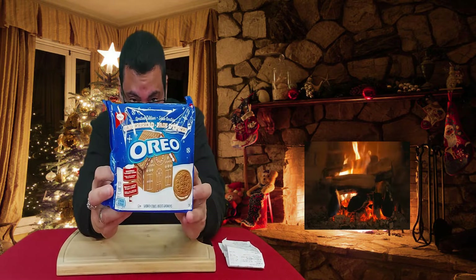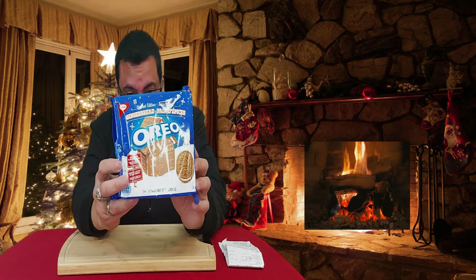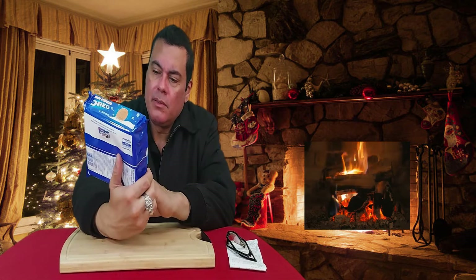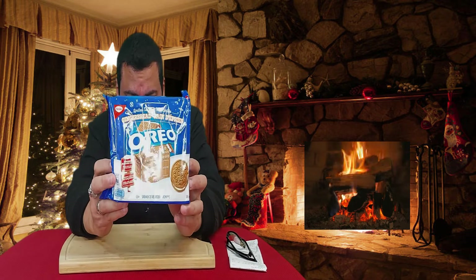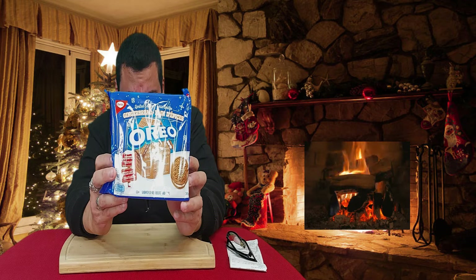Check out the packaging. Very nice. Showing there like a gingerbread house, just like the one that most people do on the holidays or a few weeks before or after Christmas. They made like a nice gingerbread house. Very nice.